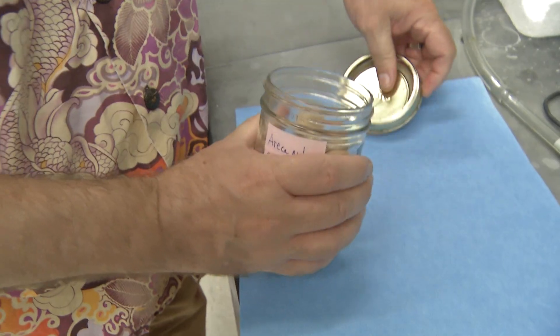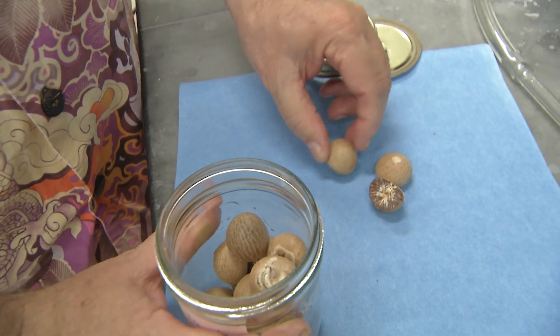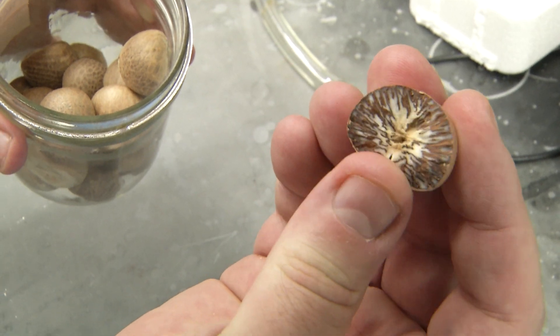The term betel nut refers to a preparation of pieces of a nut that comes from a palm called the areca palm. These are the areca nuts, and the preparation usually consists of pieces of areca nut and some other flavorants, usually wrapped in a leaf.